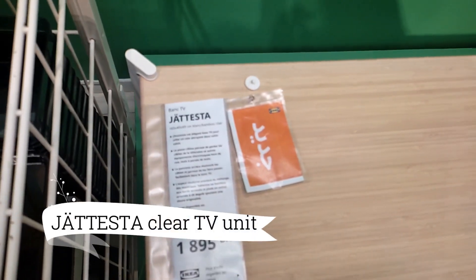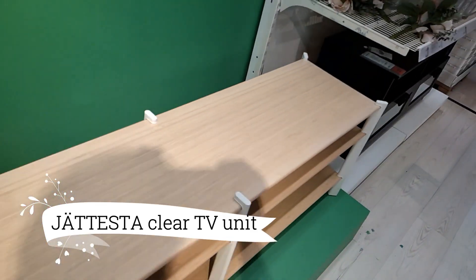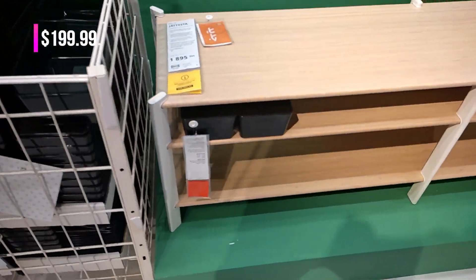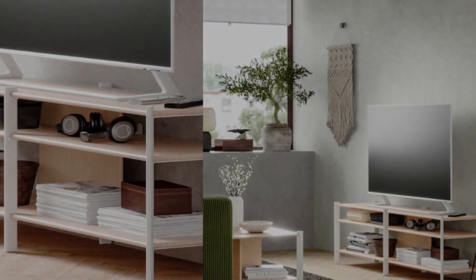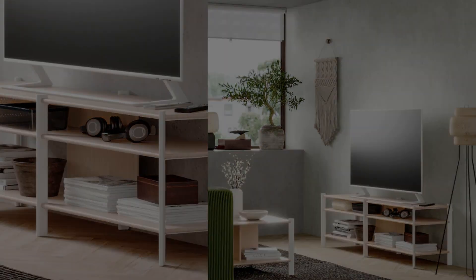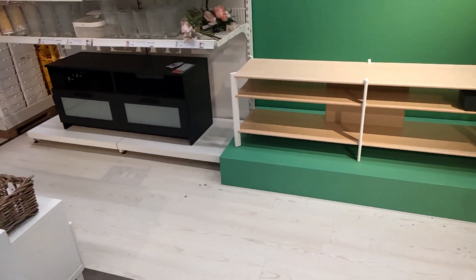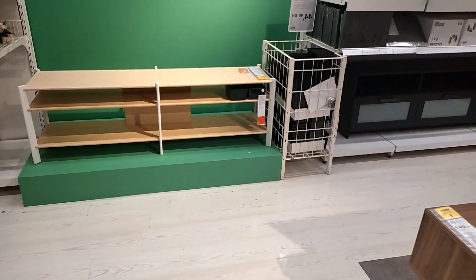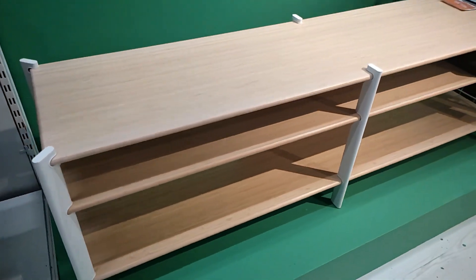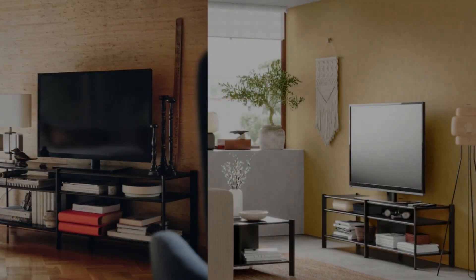Now let's focus on the living room once more with the JetTester Clear TV unit, priced at $199.99. This statement piece combines functionality with style, offering ample storage and display options. Its sleek shape and transparent materials lend a touch of modern elegance, transforming your living room into a captivating space.